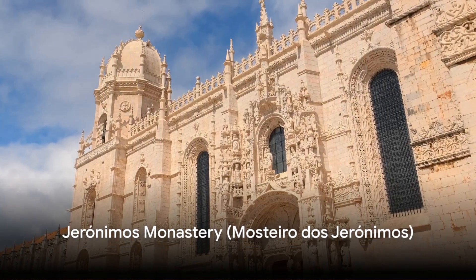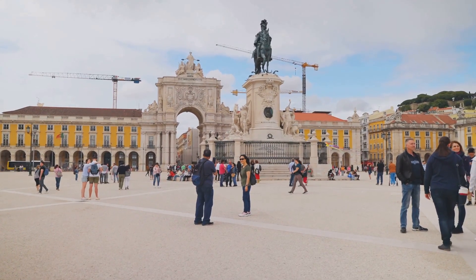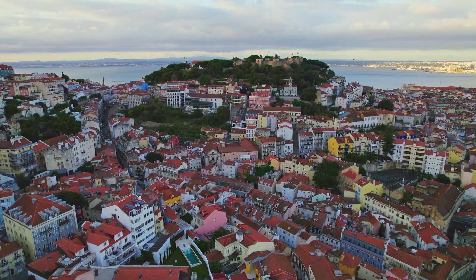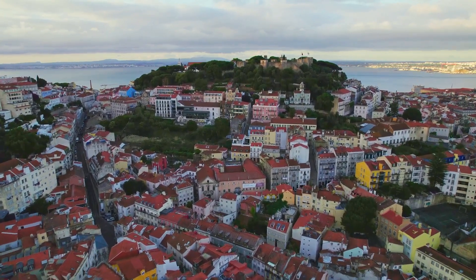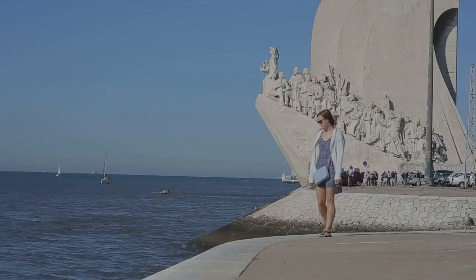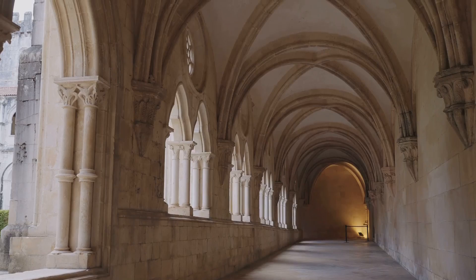Next, we explore the Jerónimos Monastery, a testament to Portugal's Age of Discovery. This World Heritage site is a symbol of Portugal's power during the Age of Discovery. Its Gothic and Renaissance architecture, known as the Manueline style, is named after King Manuel I, who commissioned it. The monastery showcases designs of maritime exploration. Inside, it houses the tombs of Vasco da Gama, the first European to reach India by sea, and Luís de Camões, Portugal's greatest poet.